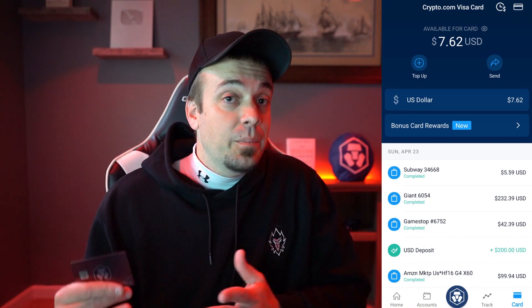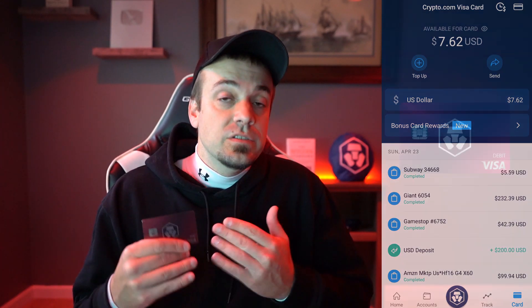As far as topping up this card goes, you can use crypto — a good way to cash out near the top if you want — but I personally use fiat. I have my day job linked with the Crypto.com app, so whenever I get paid every Friday it goes into my Crypto.com app and I use that to top up the card. That way it's completely free — there are no fees whatsoever when you do it through direct deposit or ACH transfer.